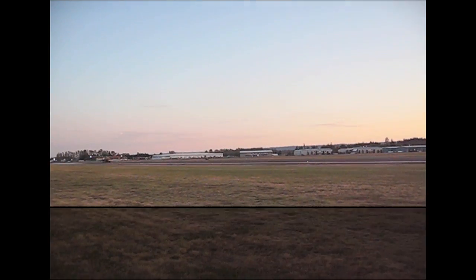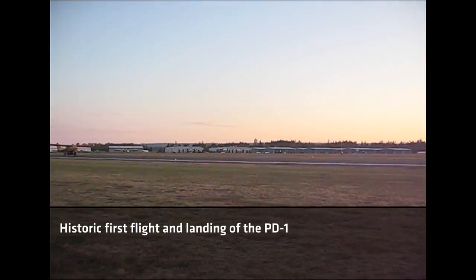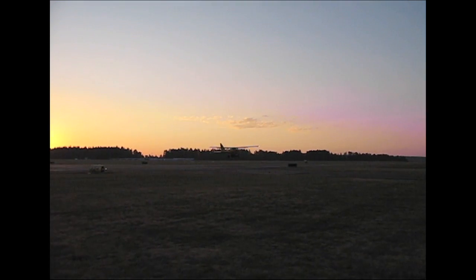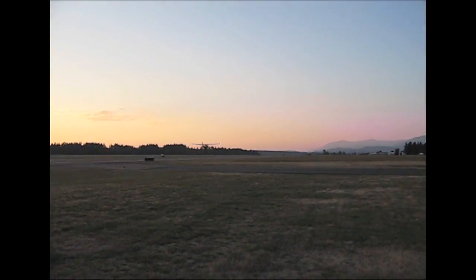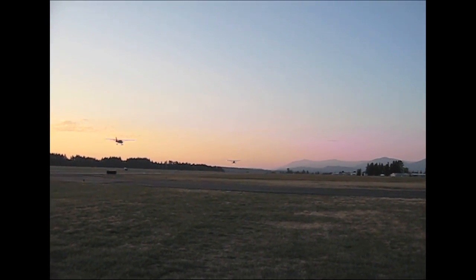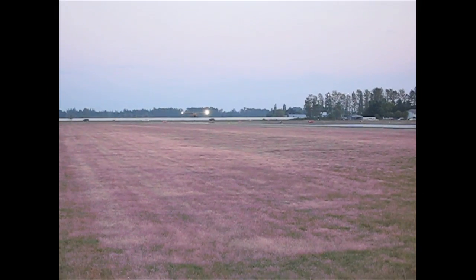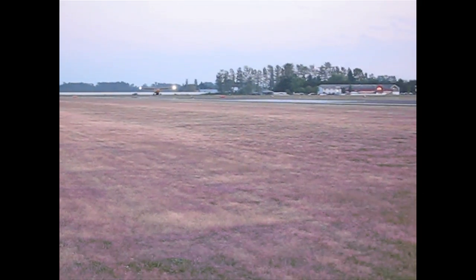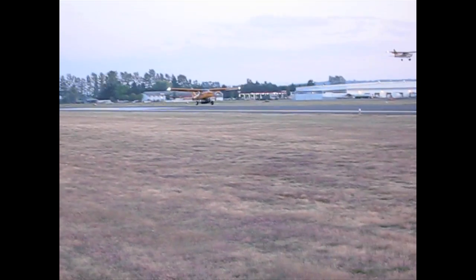It's always exciting the first flight, especially with a new design and a lot of hard work went into this. Right at the end of the day, beautiful takeoff, airplane was performing well, and we were able to get it right back down on the ground and make a few changes, but very very happy with the performance.